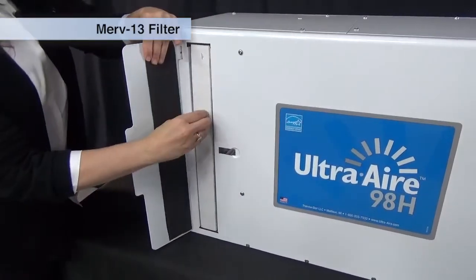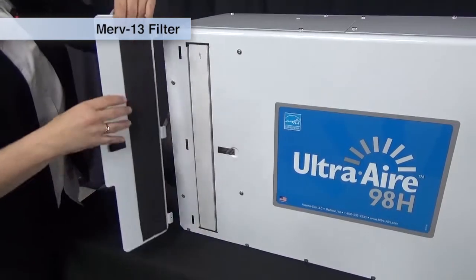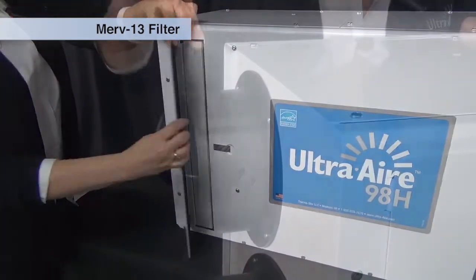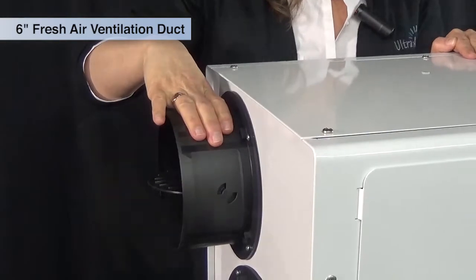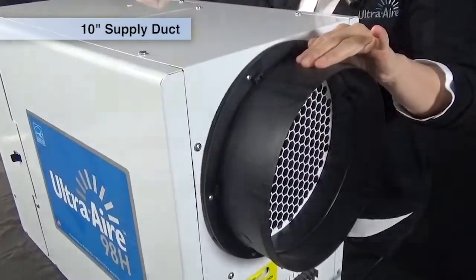The Ultra Air 98H features a MERV 13 filter with access doors on both sides of the unit. It has a 6-inch fresh air ventilation duct, a 10-inch return duct, and a 10-inch supply duct.